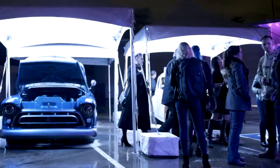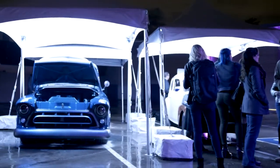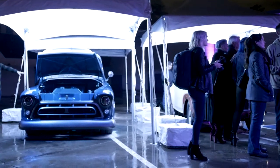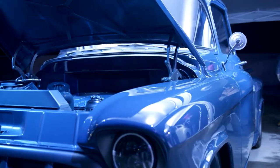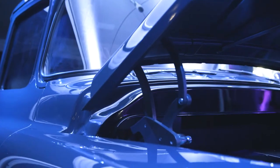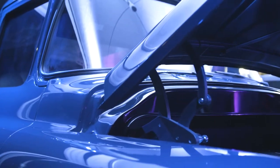We are launching our next all-female build. Two years ago, we did an all-female build that unveiled at SEMA 2017 — a 1957 Chevy pickup truck that we did with all women.